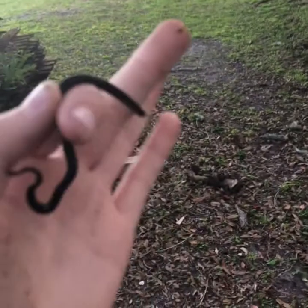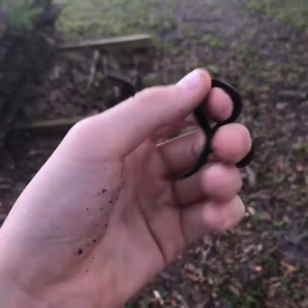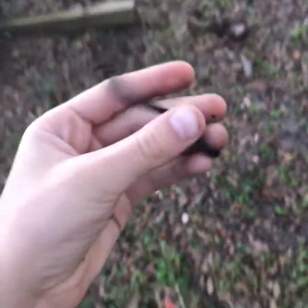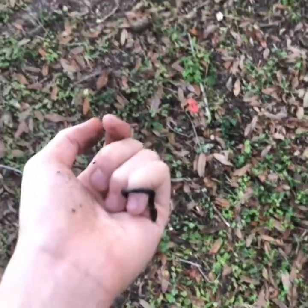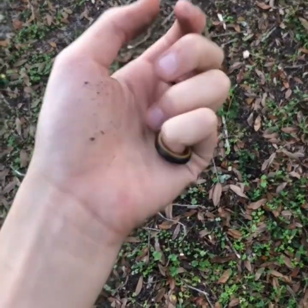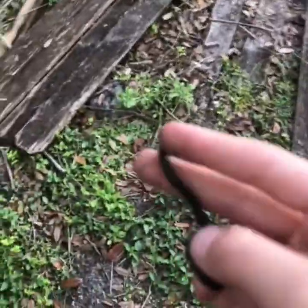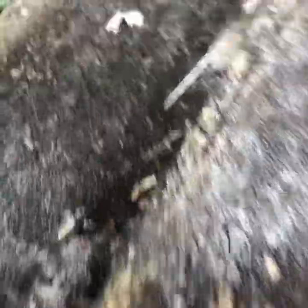First snake of the year — I mean it's not that impressive, but it's fun just to find these guys around. I got some photos of this snake so I'm gonna put him back into this wood pile.